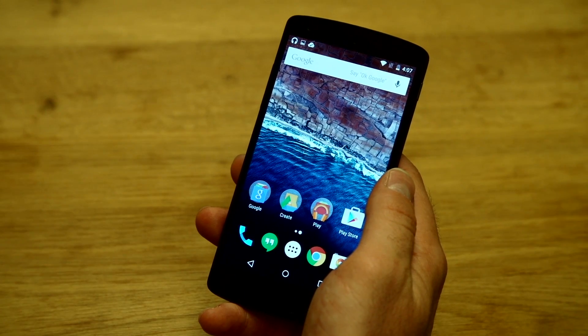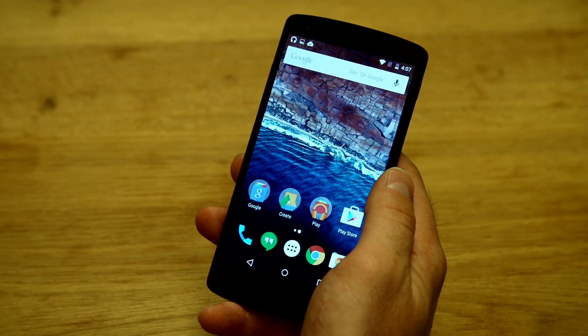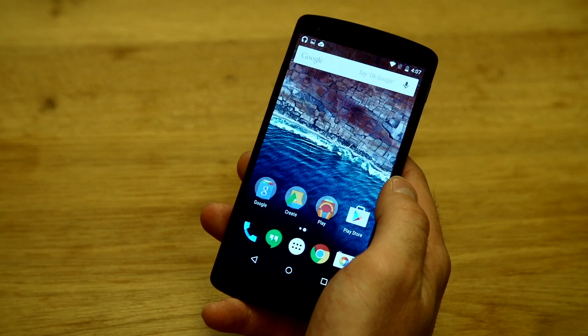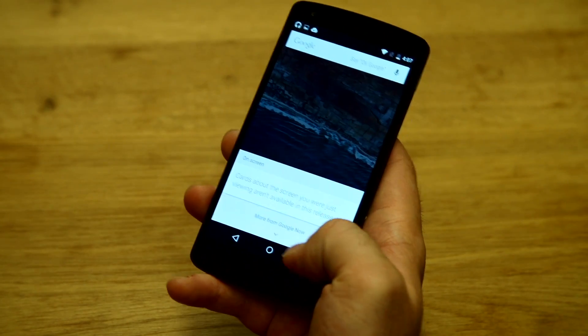One of the bigger new features of Android M is Google Now on Tap. That's an extension of Google Now that gives you contextual information about whatever you're doing at any given time. To activate that you just long press on the home button and it pops up here.